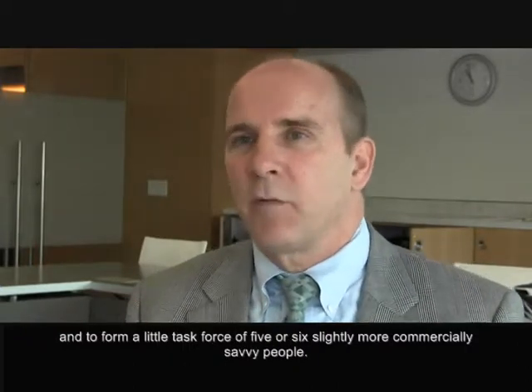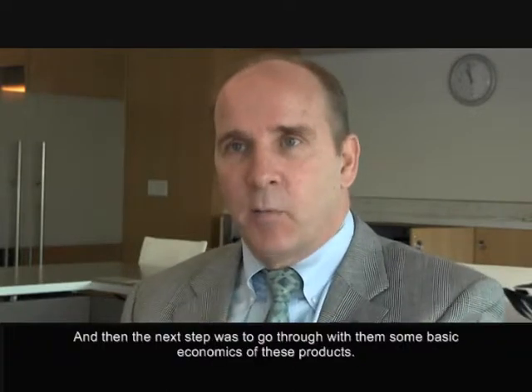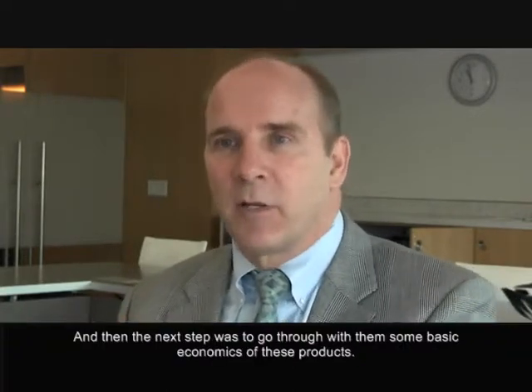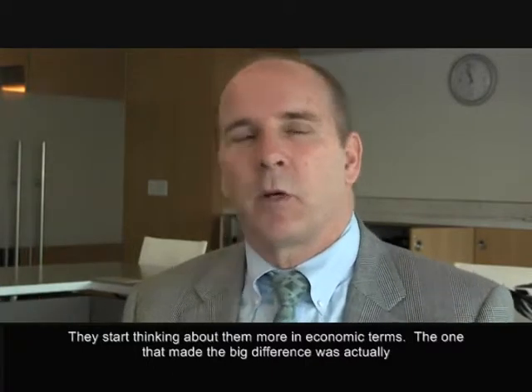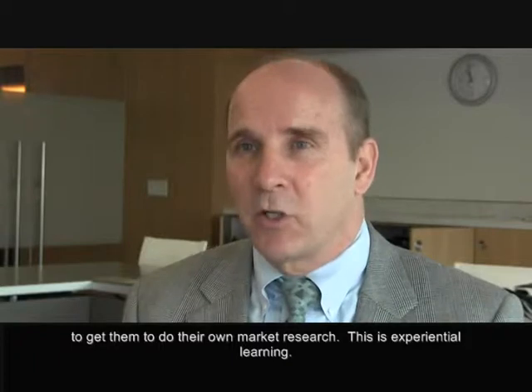Then you form a little task force of five or six slightly more commercially savvy people. The next step is to go through some basic economics of those products, so they start thinking about them in economic terms. The step that made the big difference was actually getting them to do their own market research.